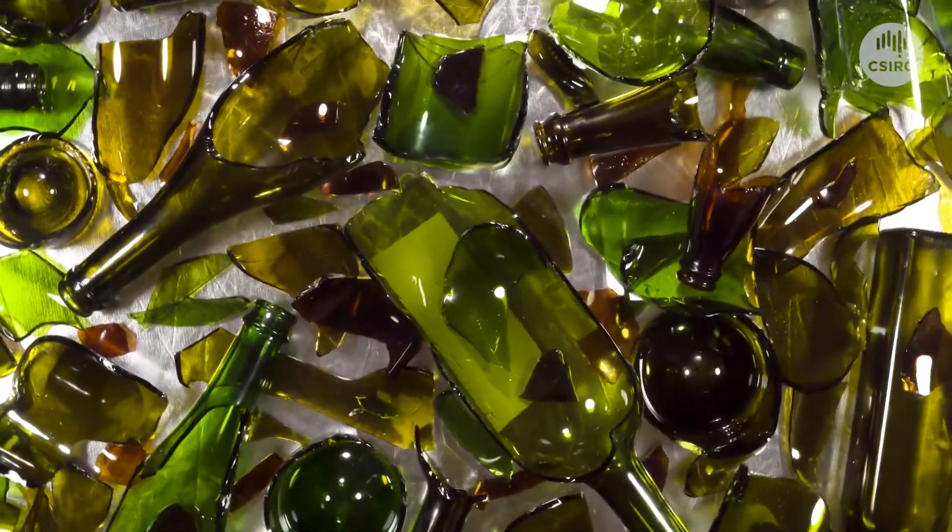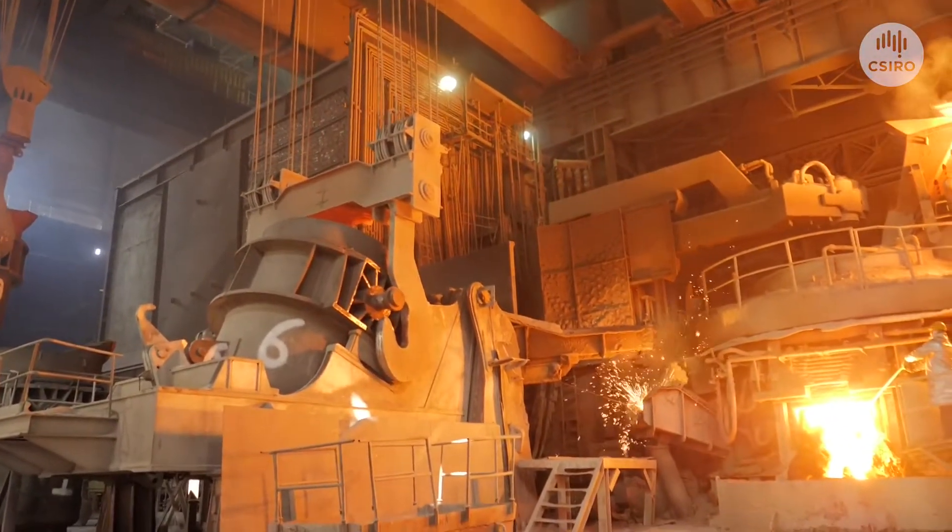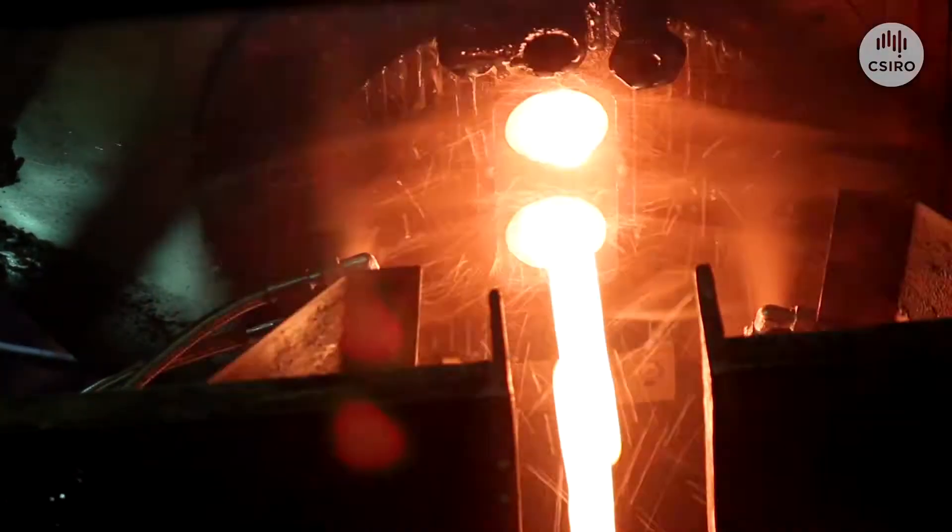Our colourful glass is taken to a different area, where it is crushed into small pieces. Then we add it to a really hot furnace, melt it down and mould it into something new.